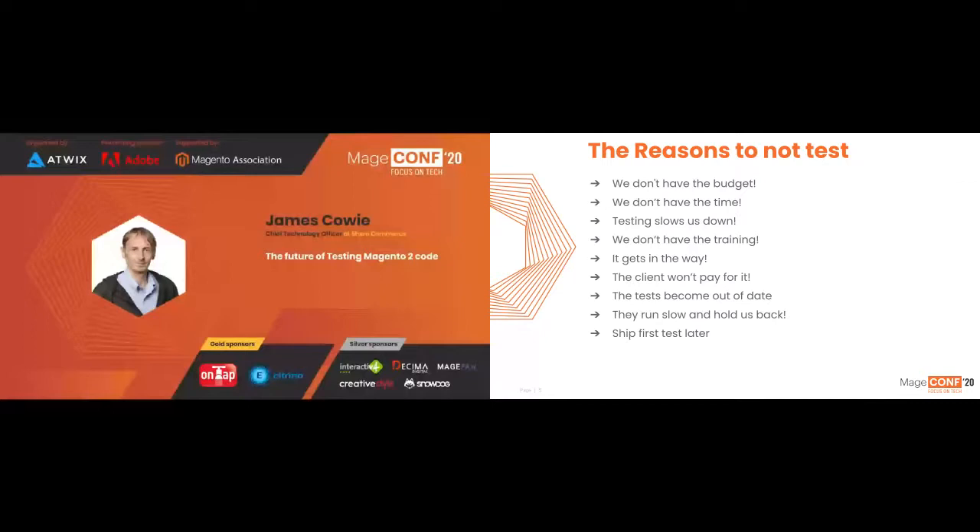I want to look at some of the reasons why we don't test — compiled from people on Twitter and some experiences. The common reasons for not testing are: we don't have the budget or the time, testing starts to slow us down, PMs and clients want features not tests, we've not had the training, we're fighting more with code we're not sure about than writing production code, clients won't pay for it, tests become out of date, they slow us down. So we stop running the test suite and just deploy to production — shipping first, testing later.